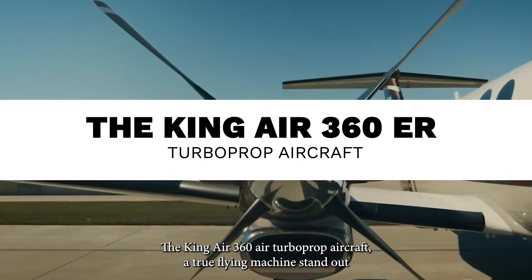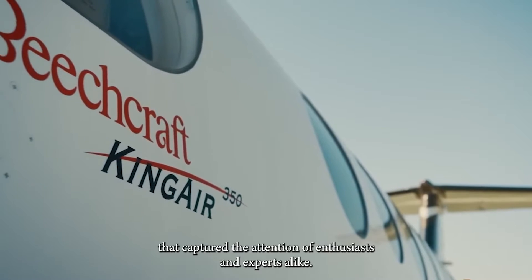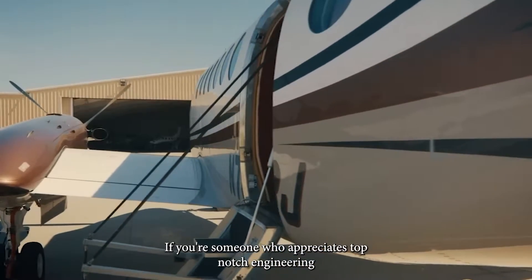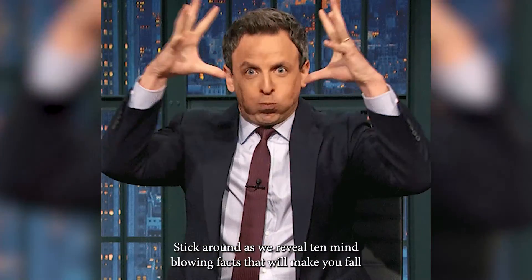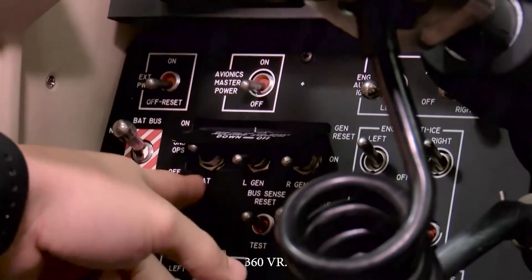The King Air 360 ER turboprop aircraft — a true flying machine standout that captured the attention of enthusiasts and experts alike. If you're someone who appreciates top-notch engineering and wants to explore the unique features of this exceptional plane, then you're in for a treat. Stick around as we reveal 10 mind-blowing facts that will make you fall even harder for the King Air 360 ER.